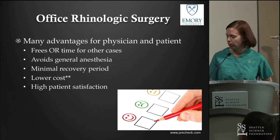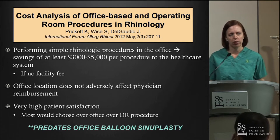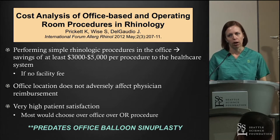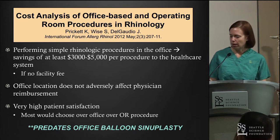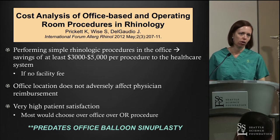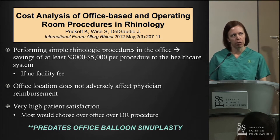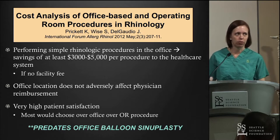Patients are very satisfied with these procedures. In a study we published about five years ago, doing procedures in the office versus the exact same procedure in the OR saved the healthcare system up to $5,000 per patient — and that was if there was no facility fee in the office setting. It did not adversely affect physician reimbursement, and patients were extremely satisfied. In our series, only one patient said they would not have undergone the office procedure again.